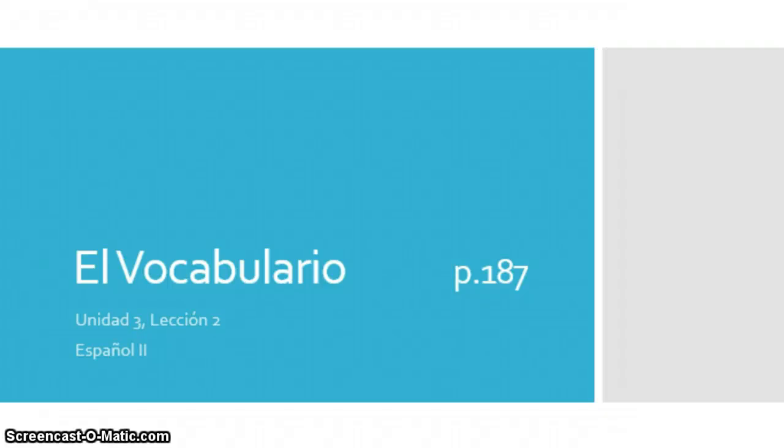Hola chicos! Hi guys, we got our new vocabulary here today. Ahora, para Español 2, estamos en página 187. We're now on page 187 and we're learning our vocabulary para Unidad 3, lección 2.